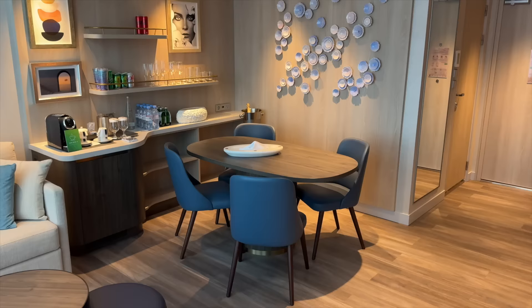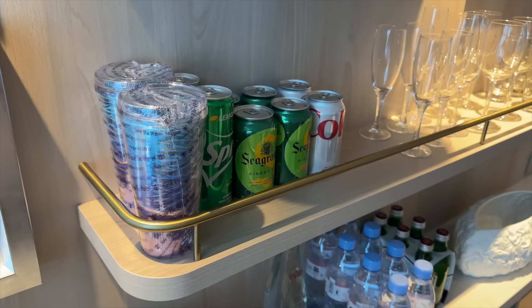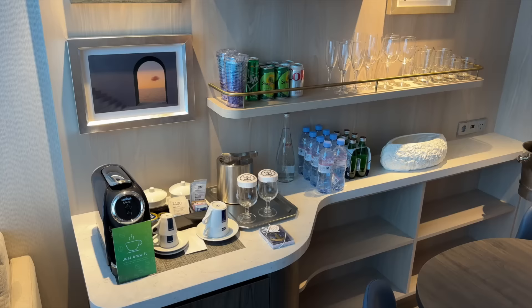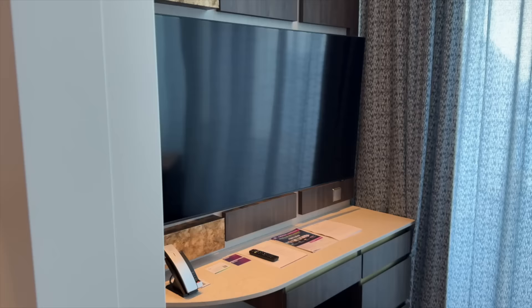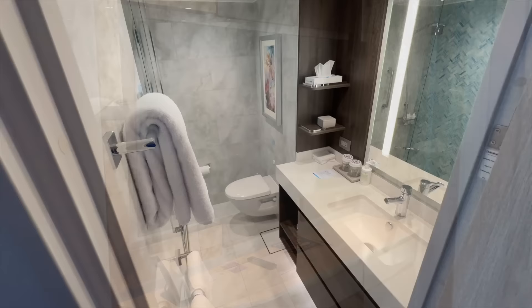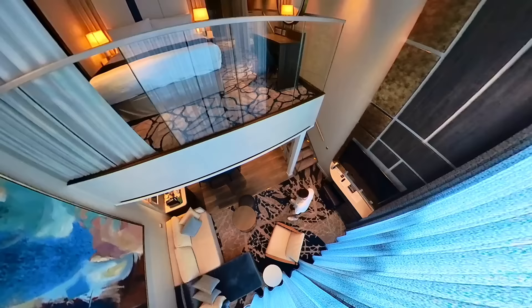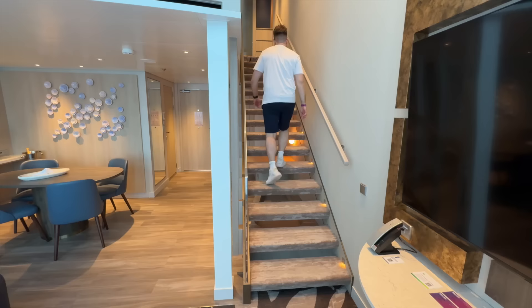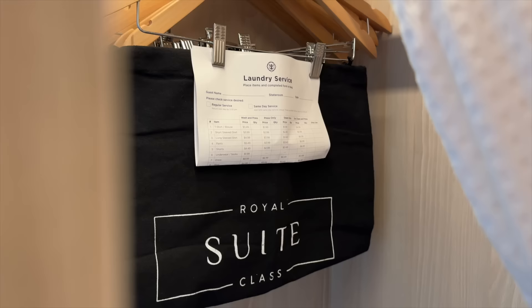We'll start in the dining area, where you can enjoy room service from the many speciality restaurants on board. There's a welcome bottle of Moët, a coffee machine, plenty of mineral water, and a fridge full of whatever we want. Moving to the living space, there's a comfy corner sofa, armchair, and a massive flat screen TV. There's also a downstairs washroom complete with shower. Heading upstairs, you'll find the wardrobe with two bath robes, a safe and a laundry bag — and free unlimited laundry is included with this cabin.